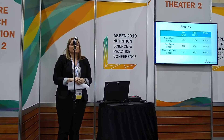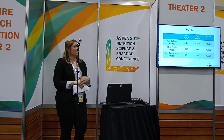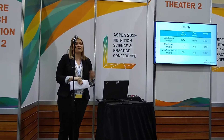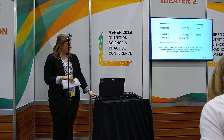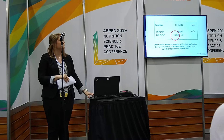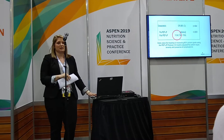We also noted a statistical difference in the average number of calories and protein delivered per day, along with our protein deficit, and found that we cut our protein deficit by half. With our odds ratio, we showed that with the PEP-UP program you are 4.98 times more likely to meet 80% of your caloric demand, and 11.84 times more likely to meet 80% of your protein demand.